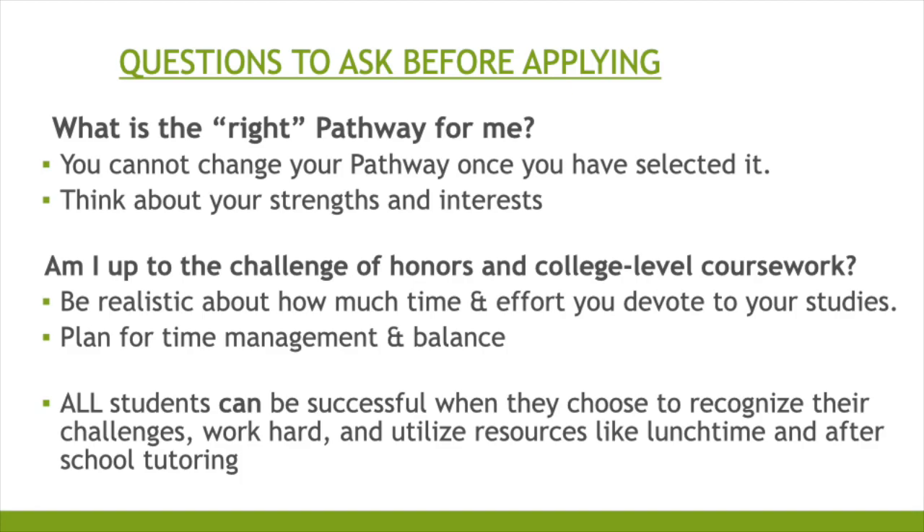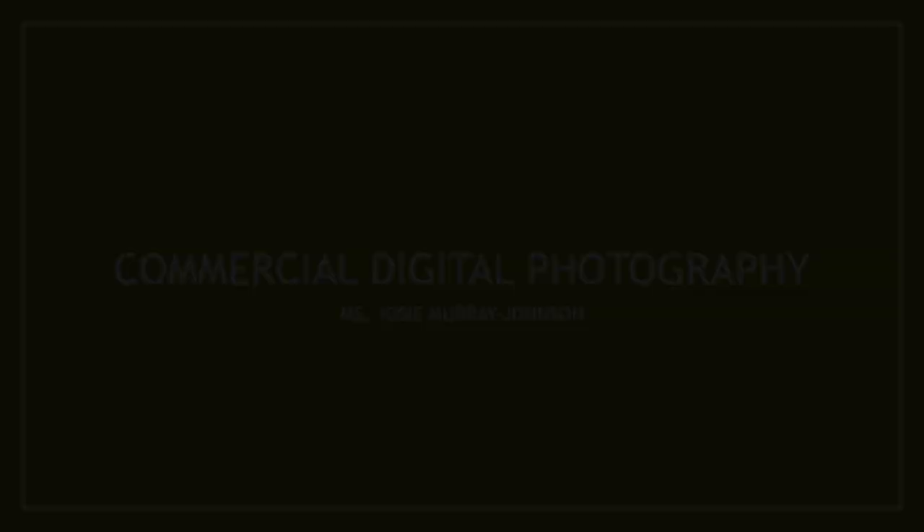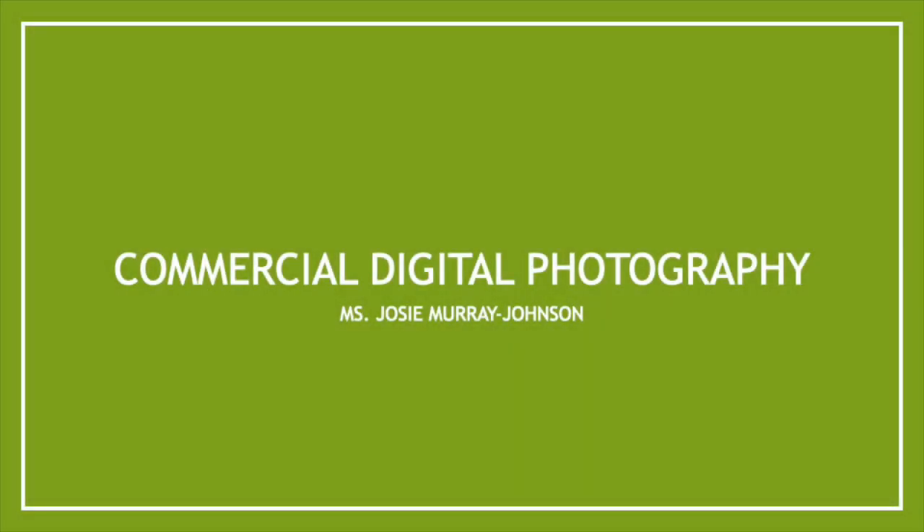All students can be successful when they choose to recognize their challenges, work hard, and use the resources available at lunchtime and after-school tutoring. Some key things to know: you must complete an application. The application deadline is January 29, 2021. If you are accepted to Suncoast, you will be notified by email on April 1, 2021. Now let's get into the pathways.